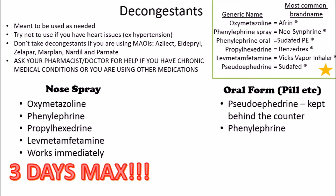These decongestants increase your heart rate, so if you have hypertension or heart issues, try to stay away from them. Like the antihistamines, if you're taking MAOIs, you shouldn't use decongestants. And again, ask your doctor for help if you have any chronic health conditions or if you're taking any other medications.